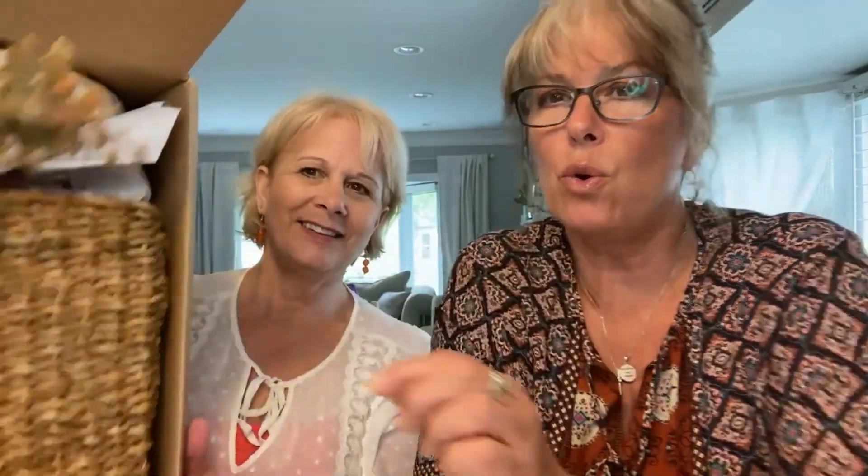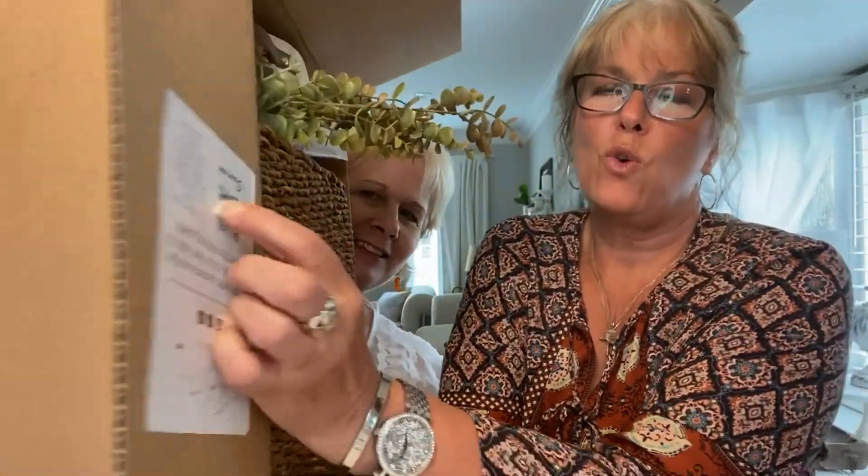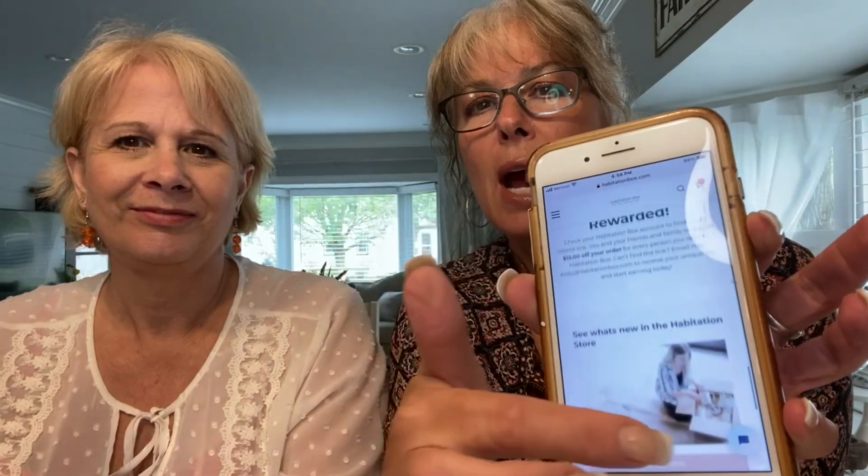Here's her card. The cool thing is, if you put your phone on it — your camera — it goes right to her website. She's got this whole thing you can scroll through to see how she uses the pieces and stuff. It's really cool.